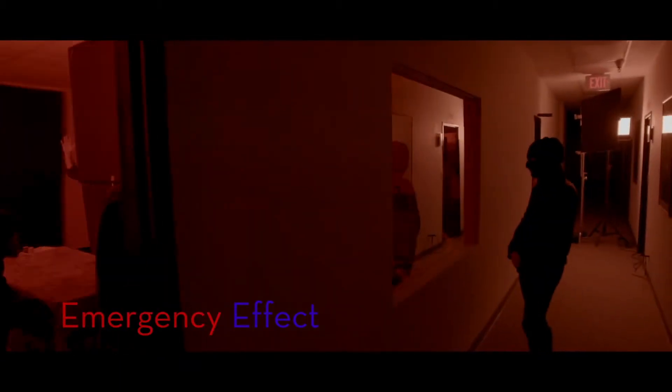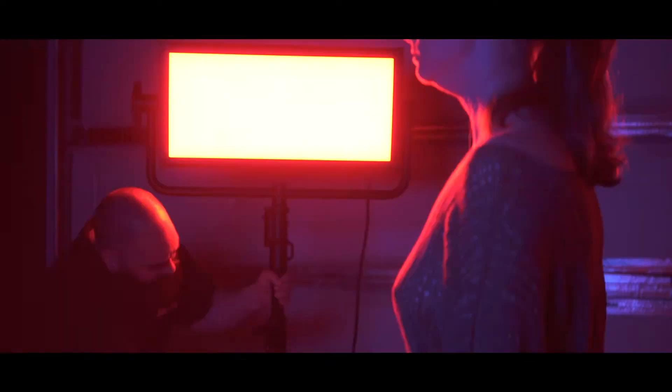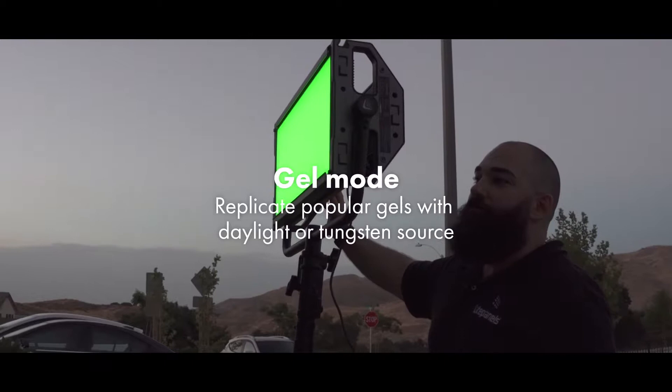We have 11 new cinematic effects that you can really customize and make your own, such as fire, emergency lights, hue bursts, and strobes. You can change each parameter to make them look very stylized — such as the rate, the hue, how long the lights are on, and the flashing.